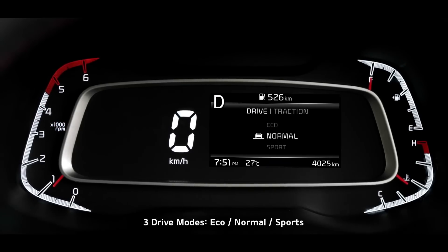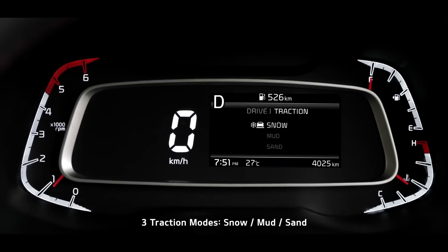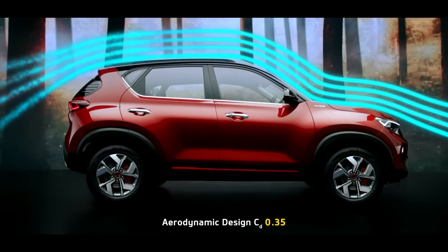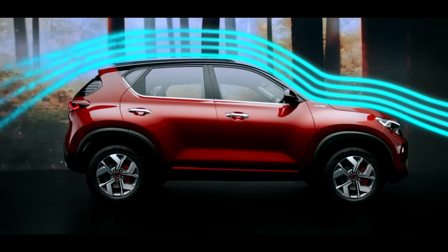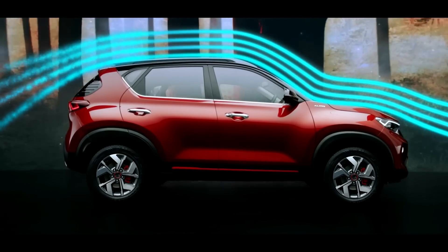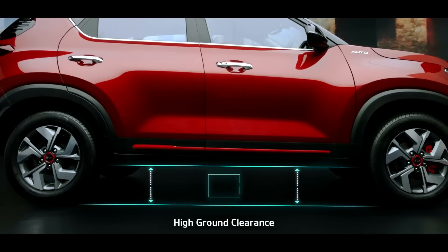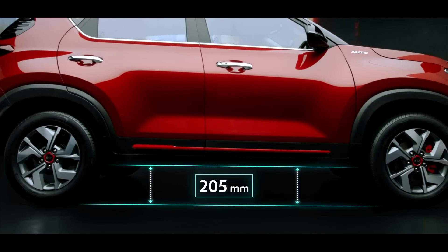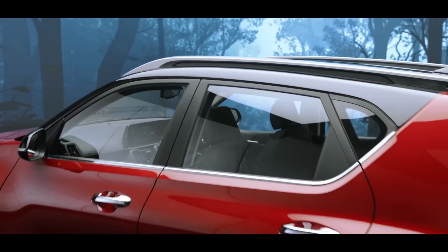Sonet comes with 3 drive modes and 3 traction modes that tune the car's performance to your choice. The aerodynamic design enhances its stability, giving it better fuel efficiency. A very high ground clearance makes even the toughest roads accessible for the Sonet, raising the bar pretty high compared to other cars in this segment.